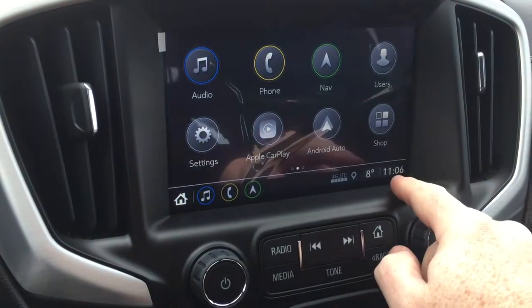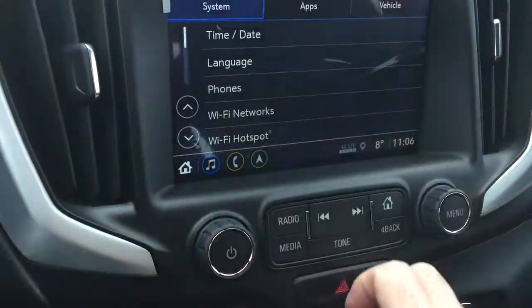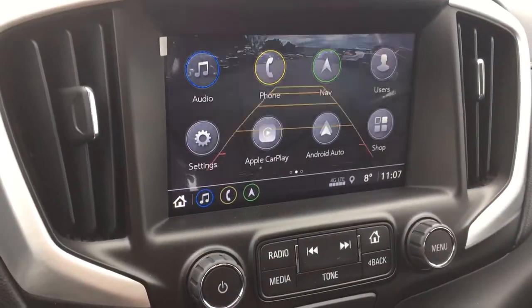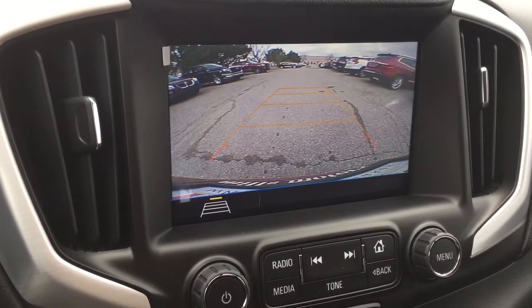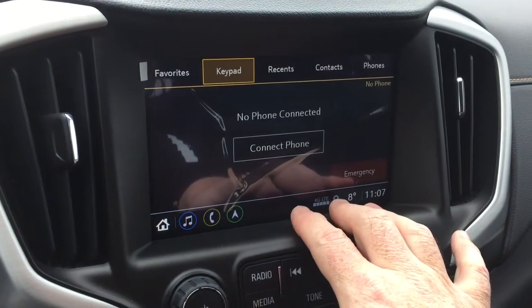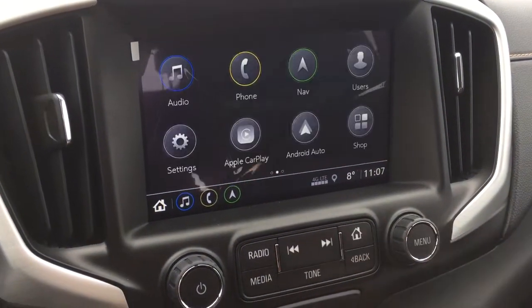You've got OnStar services including the Wi-Fi hotspot located right there. When you put this into reverse, you get a full-color rear backup camera with trajectory. You can also pair your devices and use them for hands-free calling or to listen to stored media.